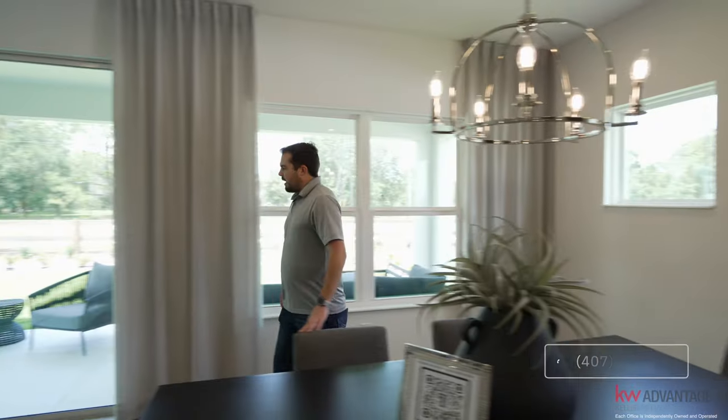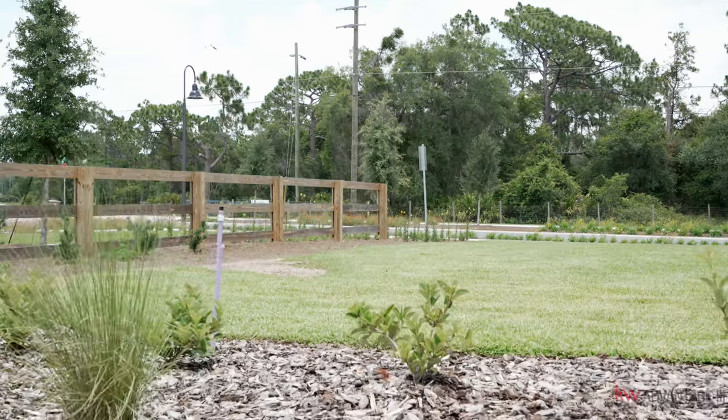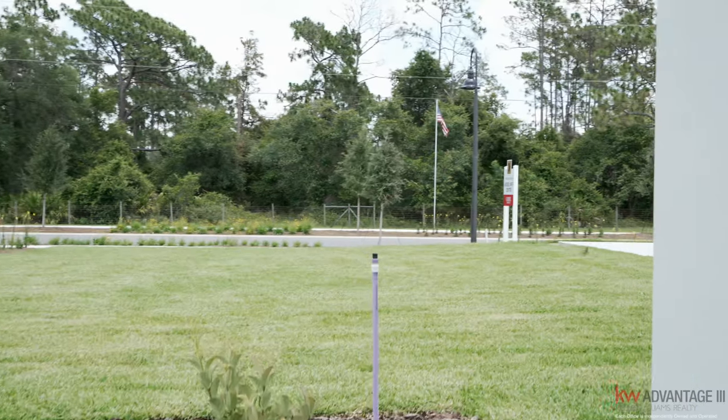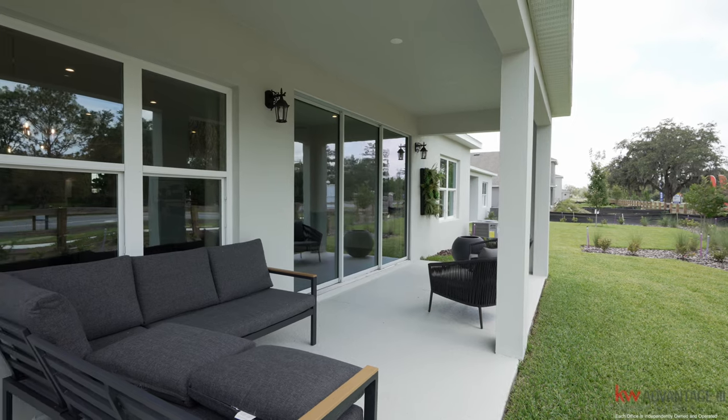Let's go over to the covered lanai. Nice size shaded lanai out here. You always have the option to add screens if needed, because obviously there are bugs in Florida. You can put a nice wicker set out here for outdoor seating, and there's also the AC unit and more windows.